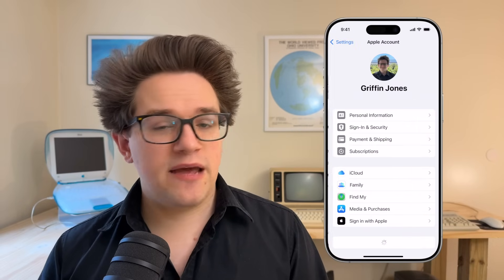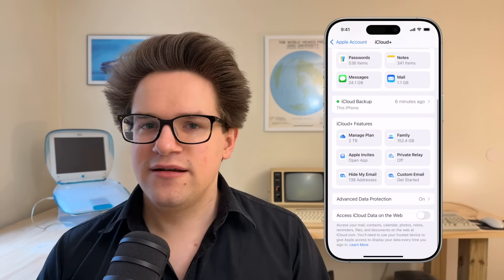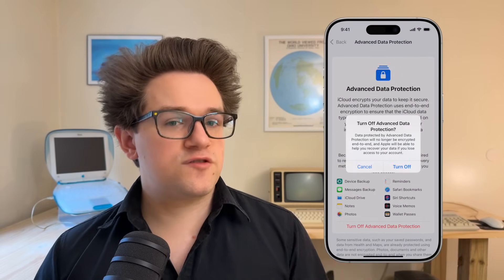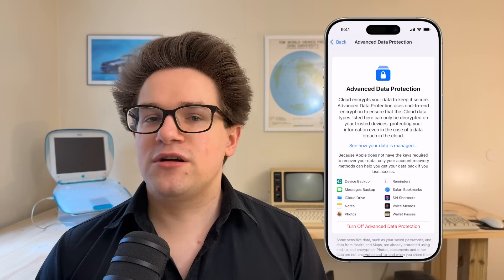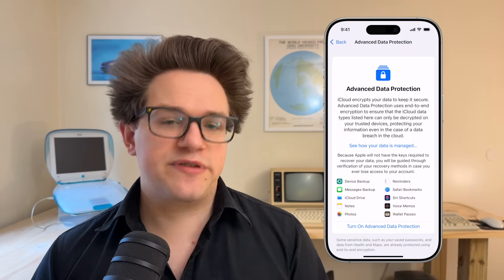Open Settings, tap on your name at the top, then iCloud, Advanced Data Protection, and turn off Advanced Data Protection. Don't worry — in the instructions that follow, I'll make sure all of your valuable data is pulled off so that you're still protected even without Advanced Data Protection.